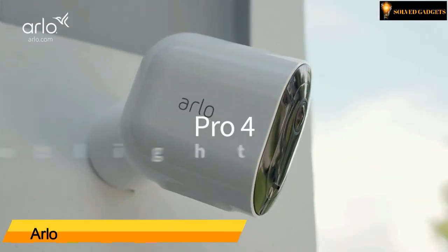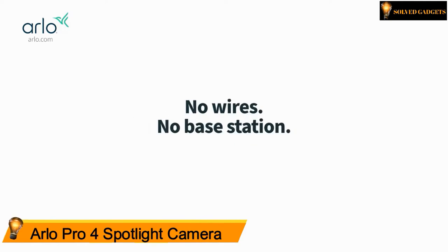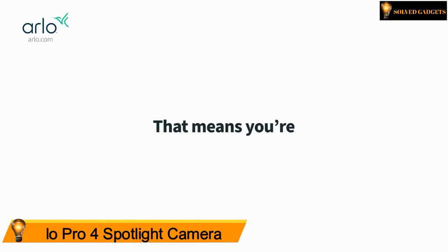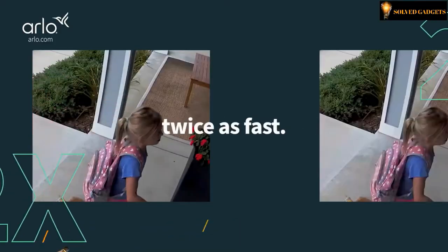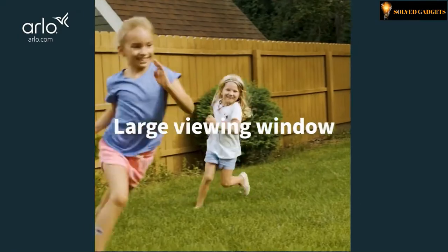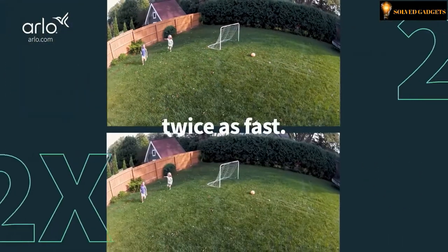Arlo Pro 4 Spotlight Camera — no wires, no base station, no power source needed, so it is twice as fast to install. That means you're installing a 2K picture twice as fast. It has 12x zoom twice as fast, and a large viewing window, twice as fast.